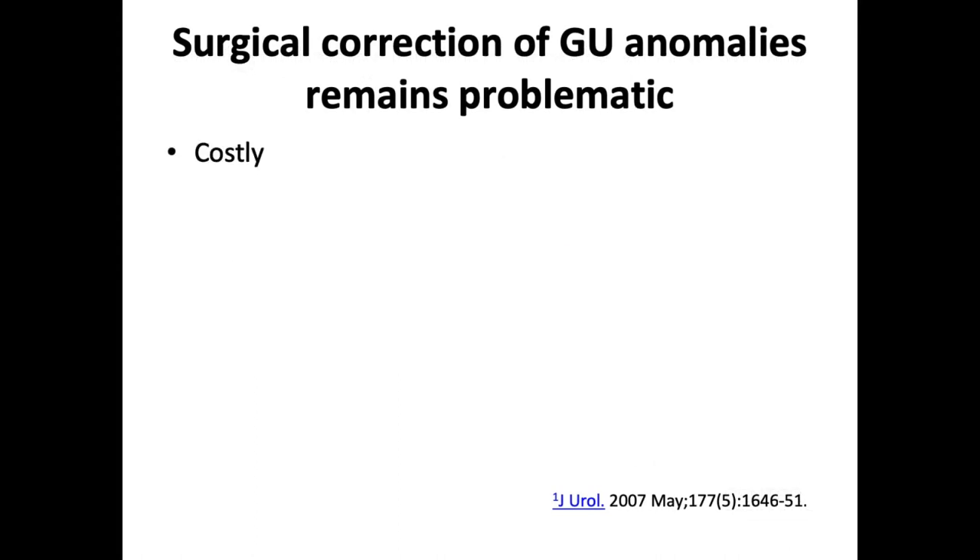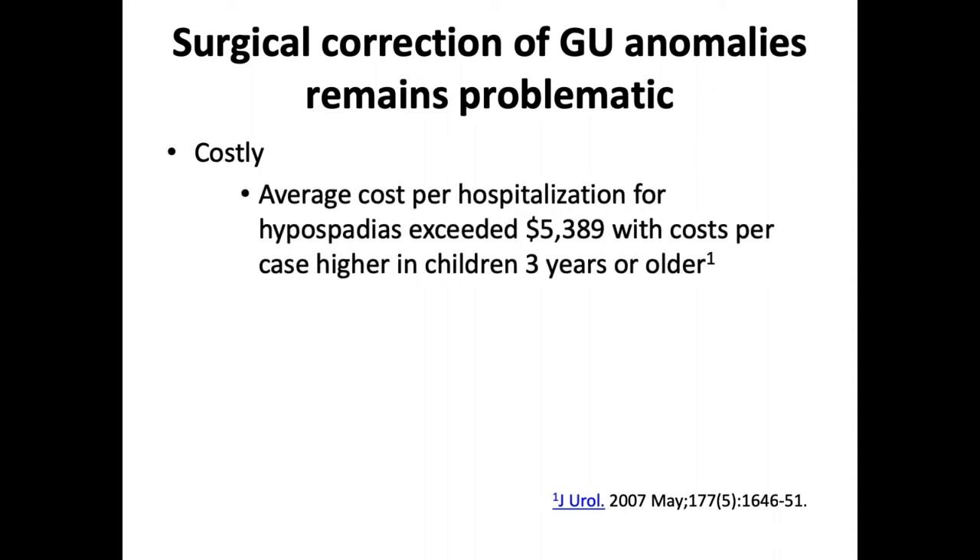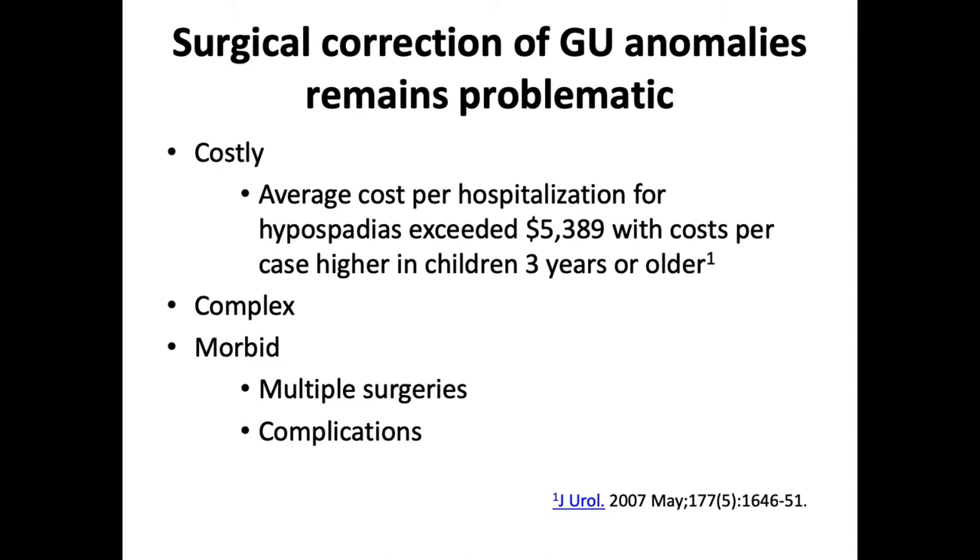Surgical correction of these GU anomalies remains problematic. They are very expensive — the average cost per hypospadias repair is about $5,000, and that figure is from almost a decade ago; costs are constantly rising. The surgical outcomes of hypospadias repair, especially proximal hypospadias repair, still remain not optimal. We published a paper showing that the complication rate of two-stage hypospadias repair is close to 60%. Complications have sequelae requiring multiple surgeries and may have psychological sequelae extending well into later life.